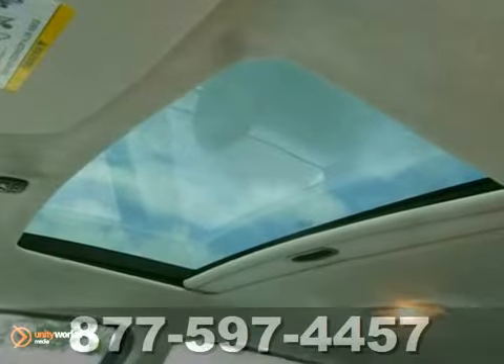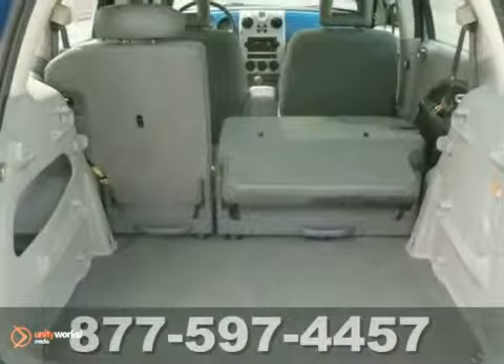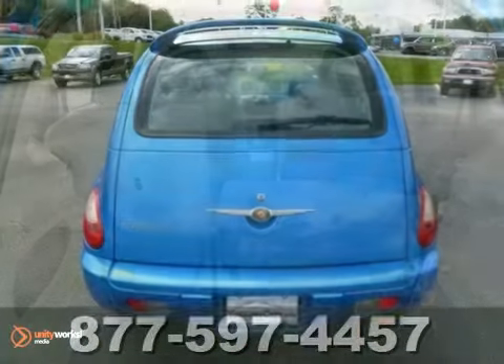Its many features include auxiliary audio input, a CD player, and keyless entry. It also has a moonroof and five-speed manual transmission.